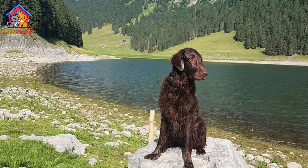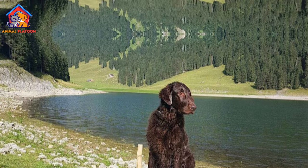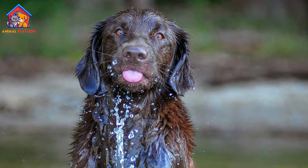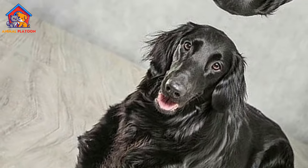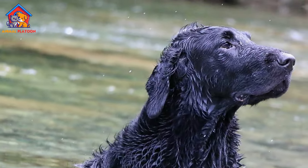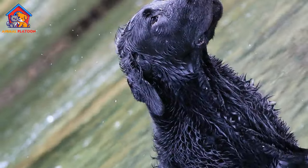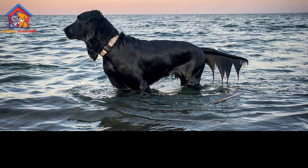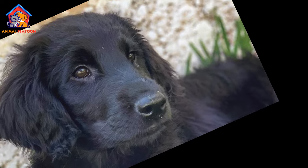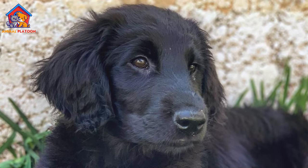Flat-Coated Retrievers are known for their friendly, outgoing, and exuberant nature. They are active, intelligent, and eager to please, making them versatile and trainable companions. Their playful demeanor often lasts well into adulthood, earning them the nickname 'Peter Pan of dogs.' They possess a strong desire to please their owners and are typically good with children and other pets, displaying a sociable and tolerant attitude.